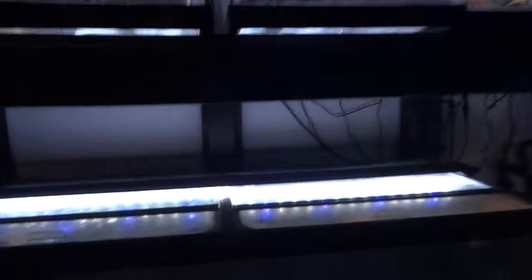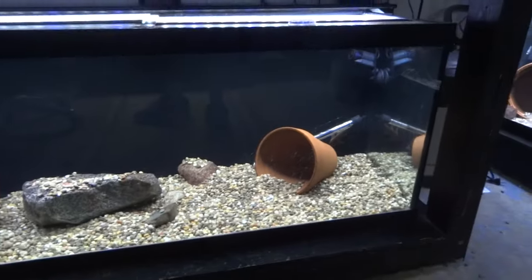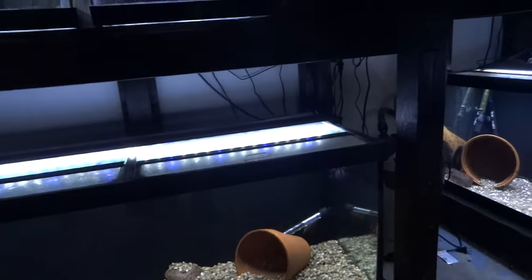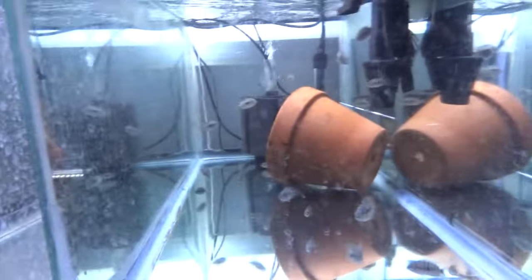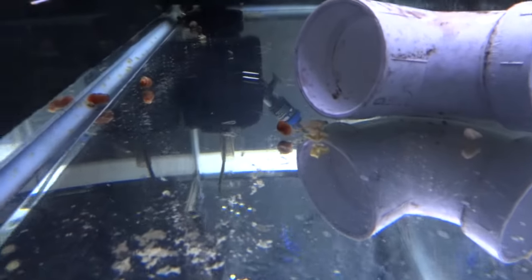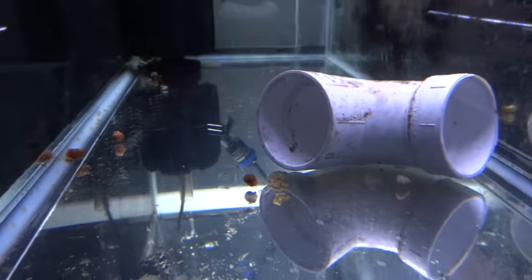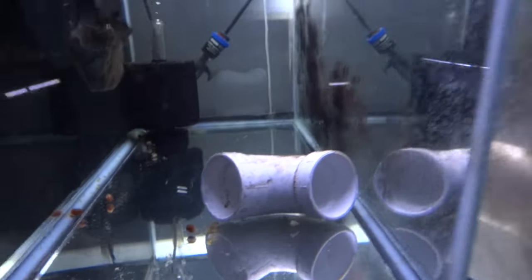Down below here is another RTM, a male that I'm getting rid of — he's hiding right now. Sequia grow outs right here, nothing in these two tanks. And then there's a small handful of RTMs from the Rio Blanco pair over there. That's about it for the basement. We'll go upstairs — I'll get you a shrimp update in a separate video.